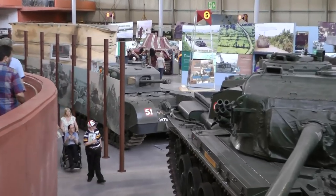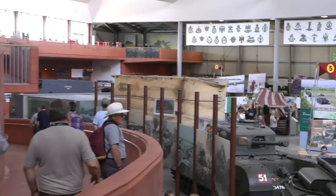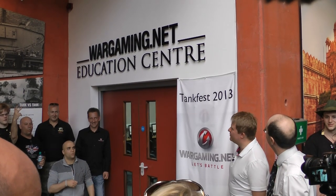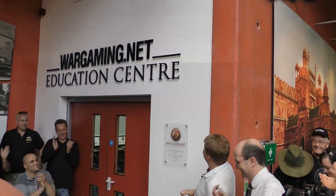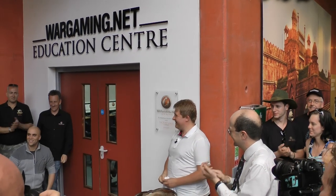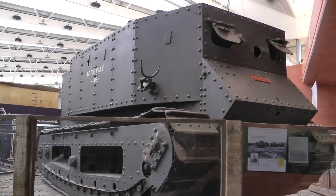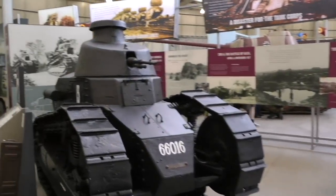Directly in front of us is a Centurion. In the middle there is the Churchill, and far away in the background is the Panther — and all of these are available in World of Tanks. There in the corner of the exhibition hall is the new Wargaming Education Center. This is the last remaining Mk II tank in the UK, a British tank built in 1916–1917. And here we have Little Willie — this was the first ever built tank, the prototype for the upcoming tanks produced in 1916, 17, and 18. This is a real icon.